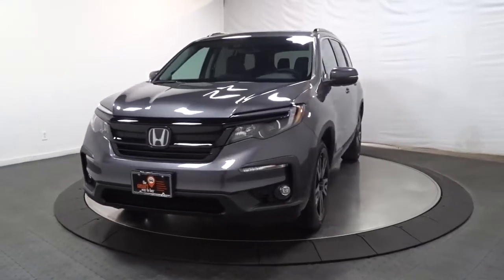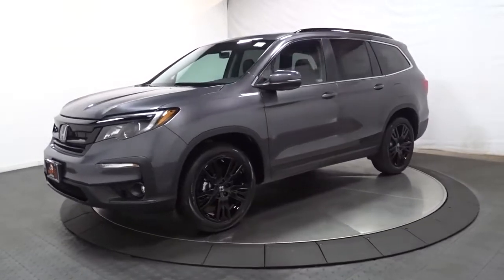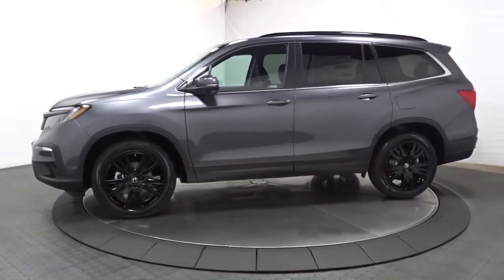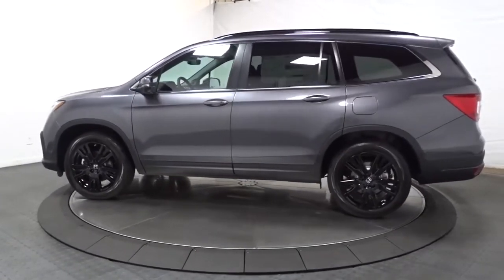Picture yourself in the 2022 Honda Pilot. Take a closer look at this super-capable Pilot. Safe, strong and refined, it's the go-to SUV for family road trips, cargo hauling, towing or scenic cruising.